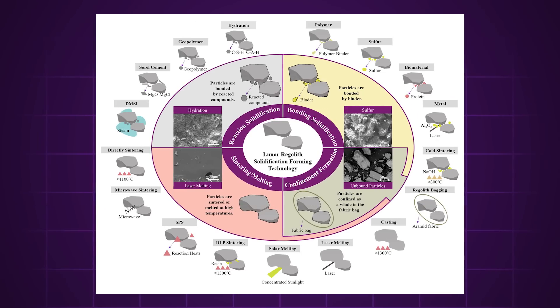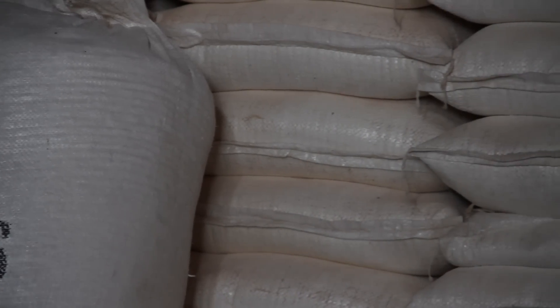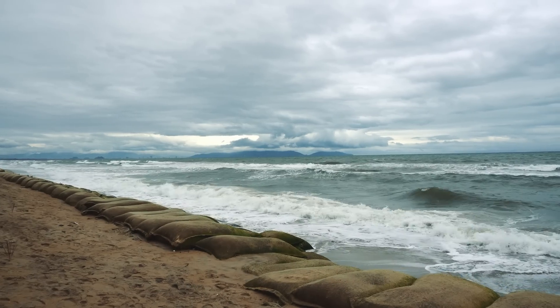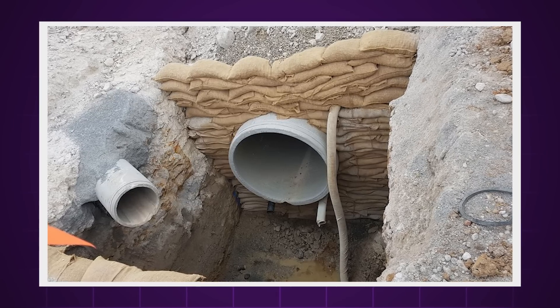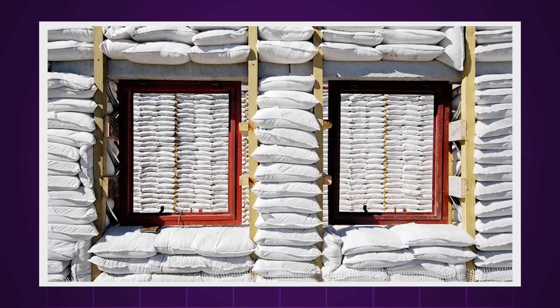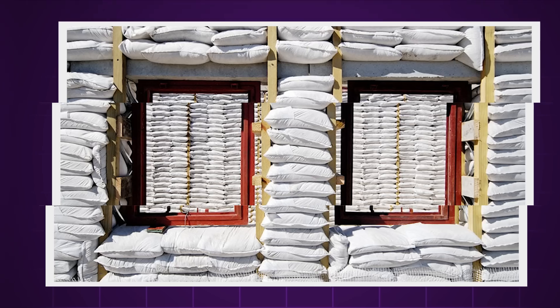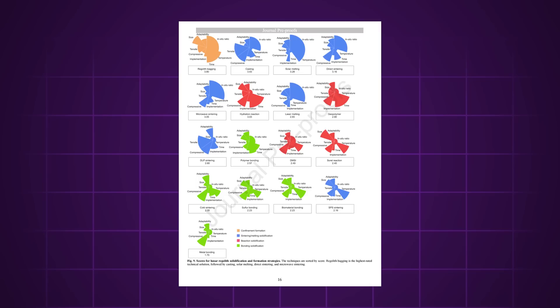The last two options involve essentially creating sandbags with regolith — either with a binding agent we'd have to bring with us, or on its own. Sandbags are a very simple and effective way to make concrete-like structures that can stand for a very long period of time. This method is the easiest, as it can be done cold and put up quickly, but because it's not really concrete it doesn't have the compressive strength we are really looking for. The research paper doesn't just classify the best methods — with sandbagging and melting being the clear winners — it also suggests which method we should be using for which application.